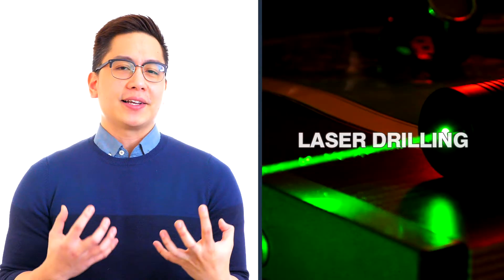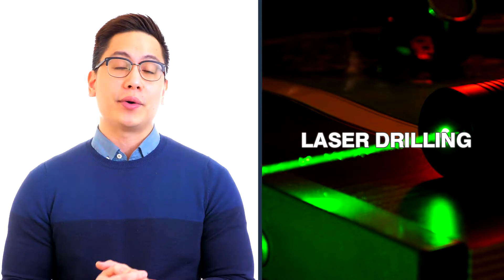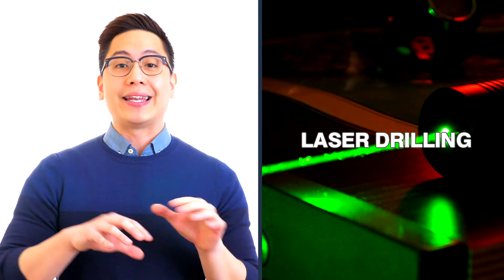Laser drilling is a clarity enhancement process creating tiny channels in an exact area around the diamond's inclusion and routes it out. These microscopic drill holes are undetected by the naked eye. It makes the diamond look almost as bright, clean, and clear as a flawless stone.